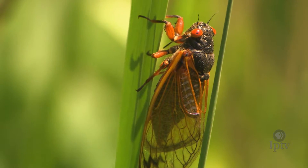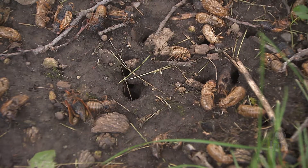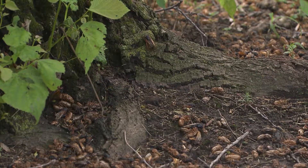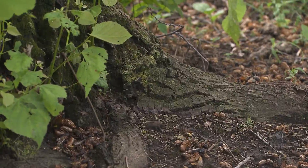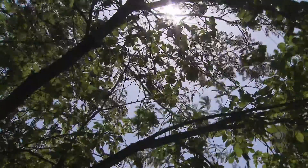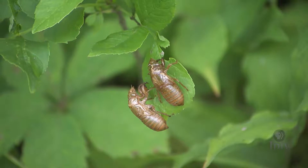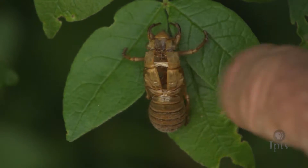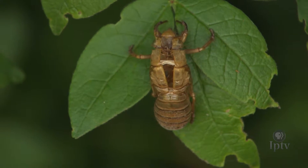Female cicadas lay eggs. Those eggs hatch into nymphs, which fall to the ground and then burrow themselves down into the dirt and attach to tree roots. They stay there, feeding on sap from the tree root for 17 years, before digging their way up to the surface. Then they go through the miracle of metamorphosis, where the insect actually crawls out of its own skin — a crack forms down the back, the cicada shell opens up, and the insect pulls itself out.